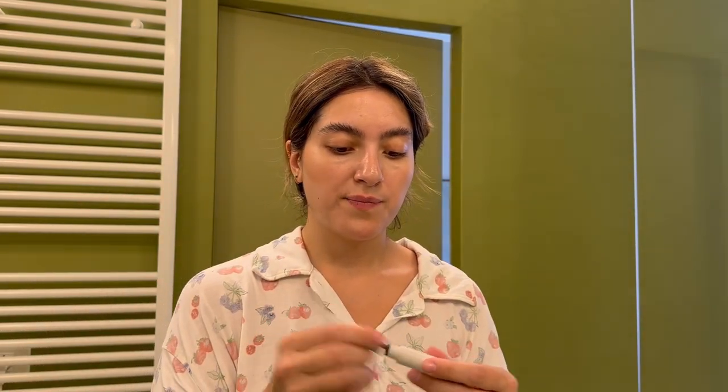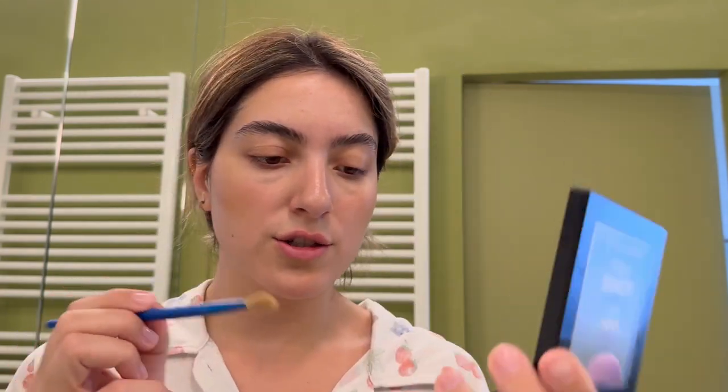Going in with the eyebrow gel from Refi — this is literally my third tube because I love it so much. I also use the Anastasia Beverly Hills eyebrow gel but I don't really like it; it doesn't hold my eyebrows in place since they grow downward. With the Refi one they stay put. Now I'm starting with my eyes with just these two brushes, starting with a light orange color for the base.